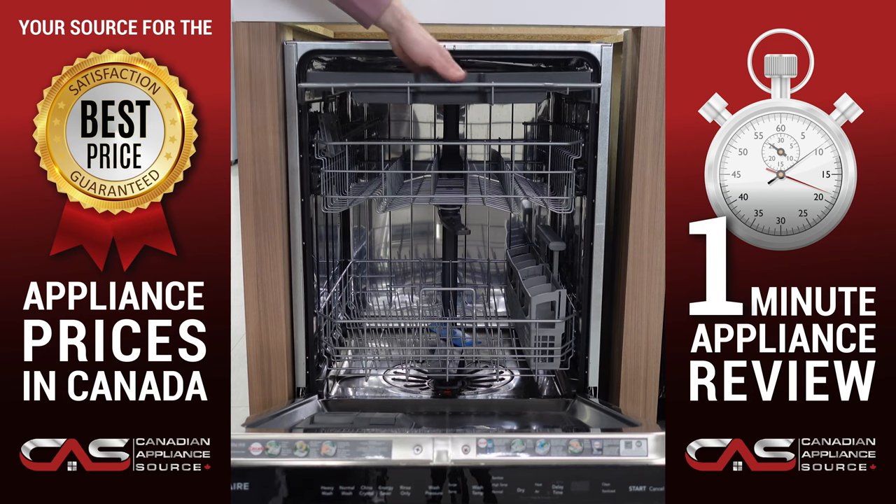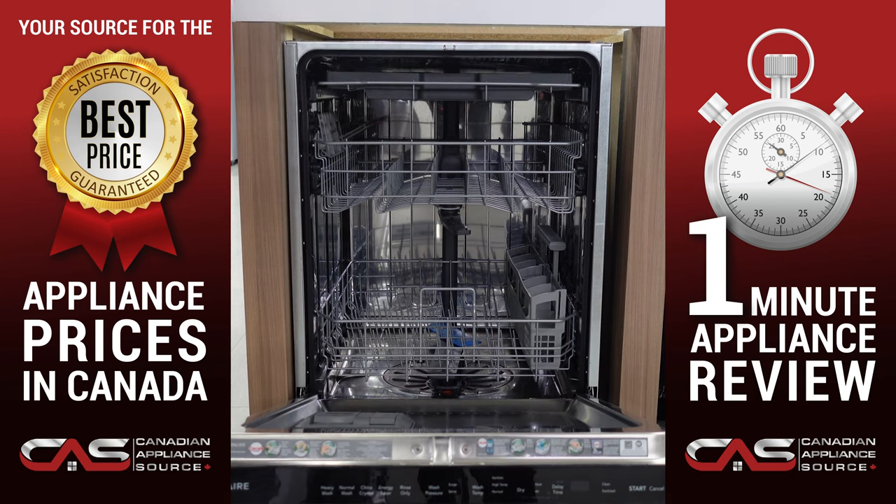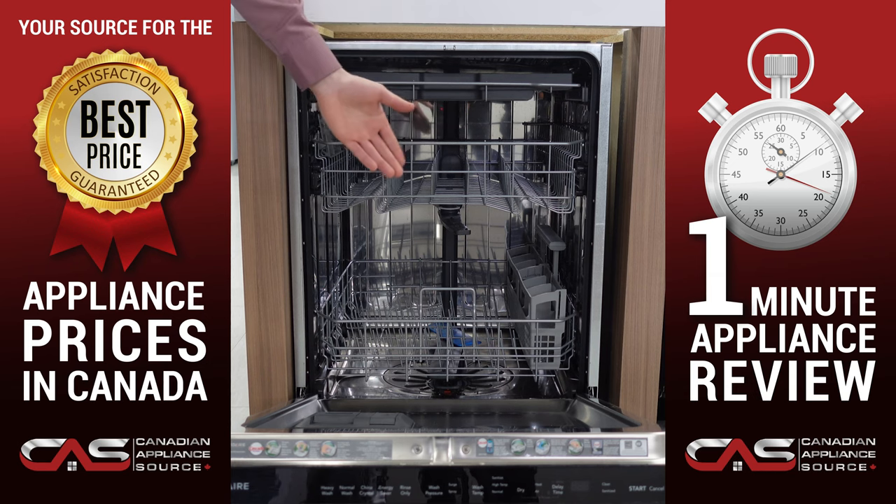So if you want extra space for your cutlery, you have it right on the top. Not only that, but this dishwasher offers a National Sanitation Foundation certification. The sanitize option removes up to 99% of common household bacterias.